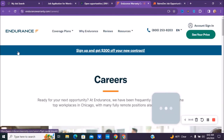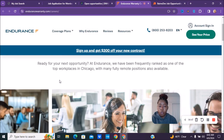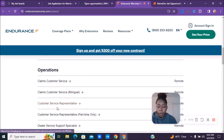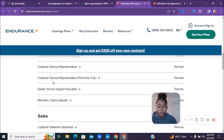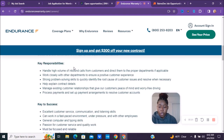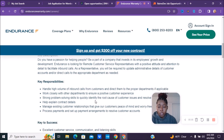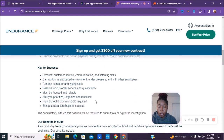The next company is called Endurance. You can go to endurancewarranty.com/careers. Currently, as I am recording this, they have a customer service representative part-time only position. Just make sure you also check out the other listings to see what else might be part-time.